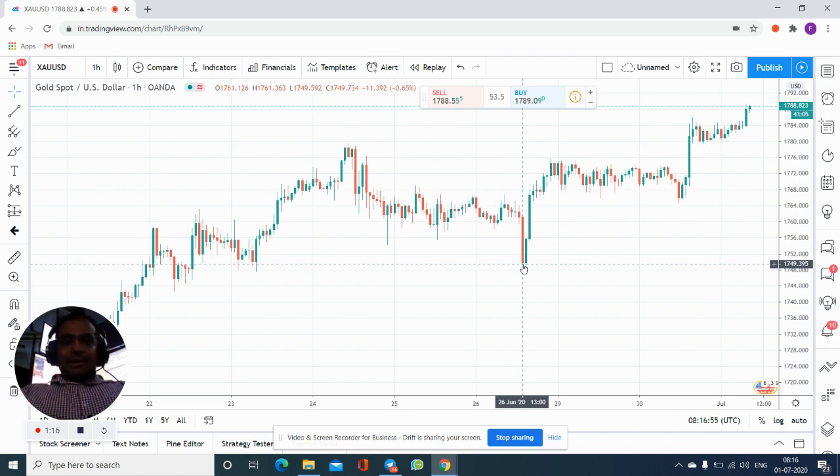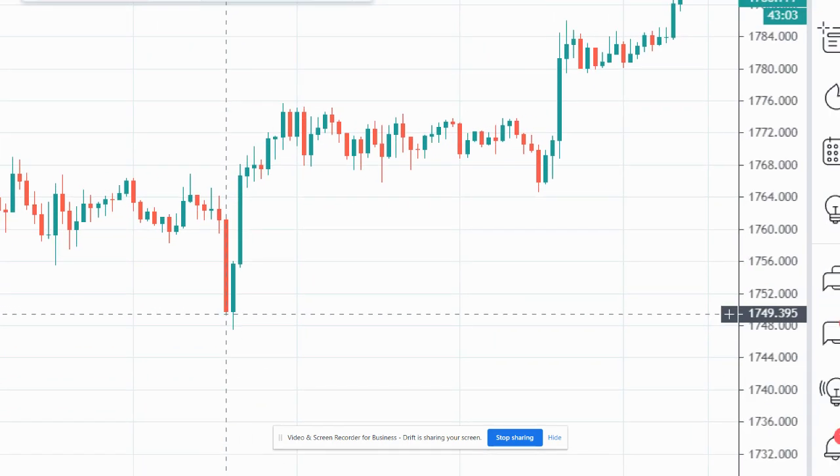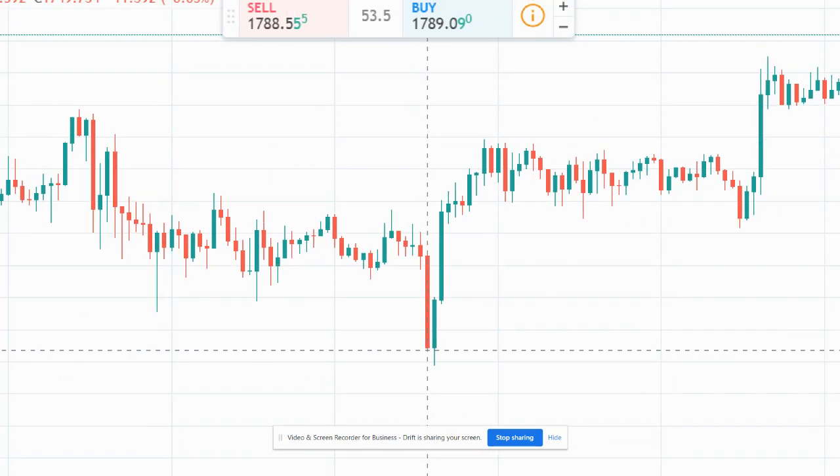The entry was 1.7749. You can check — from here it traded right now to 1.7790.